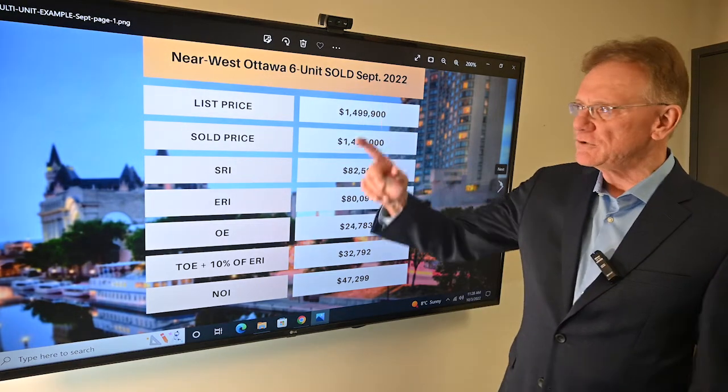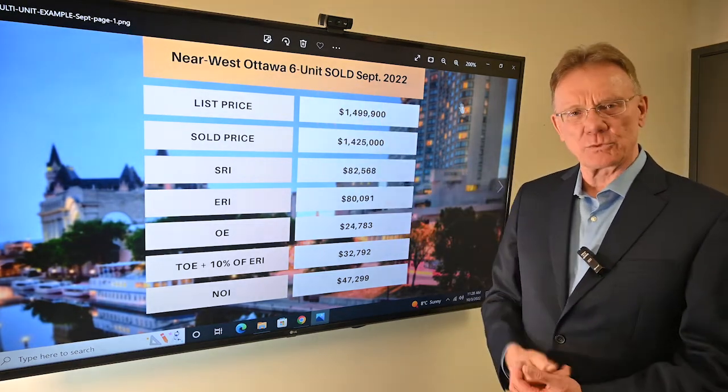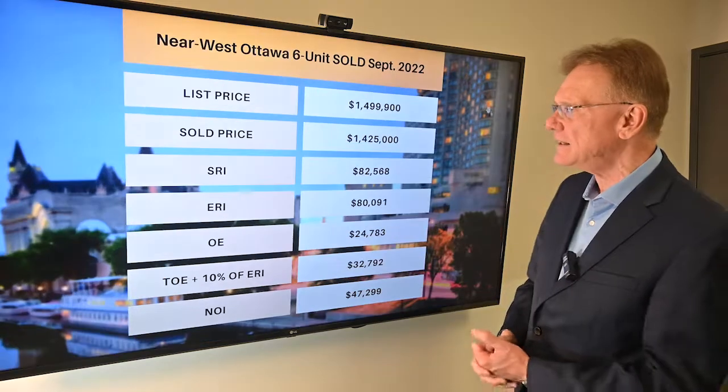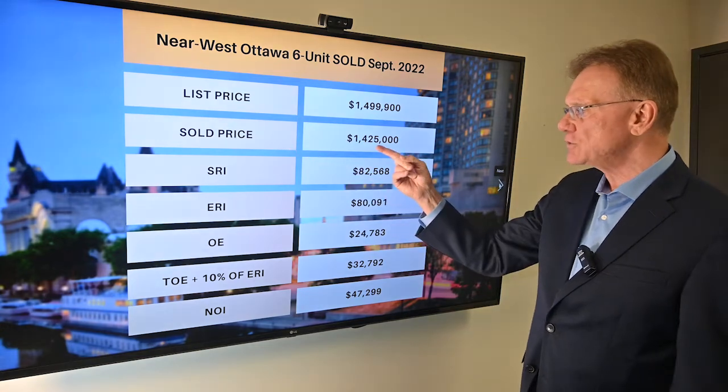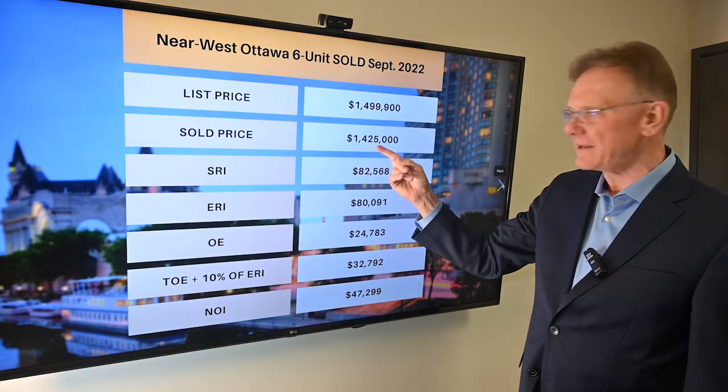This building was six units. It's in the near west end of Ottawa — inside the Greenville area, not Kanata. It was listed for $1,500,000 and it sold for $1,425,000.